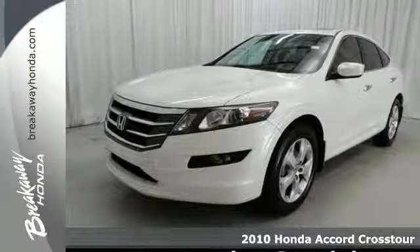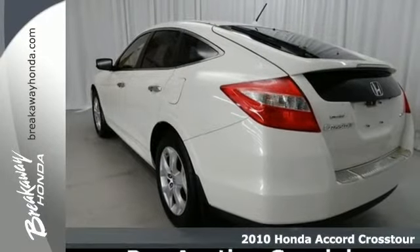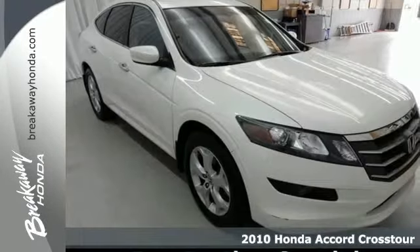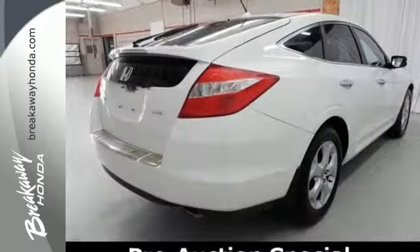Here's a 2010 Honda Accord Crosstour. It comes packed with standard features including climate control, power heated mirrors, front fog lights, and a premium 7-speaker audio system with a CD player and steering wheel controls.